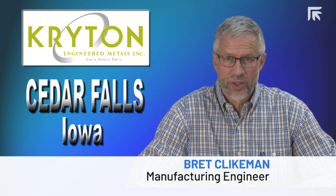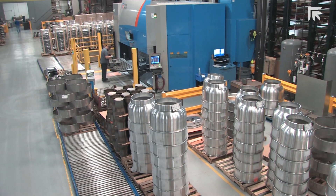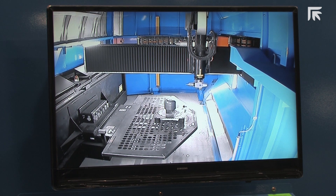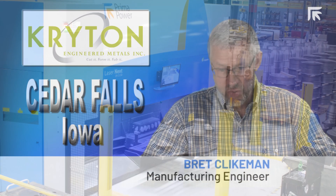Prima Power provided much better training than the other companies we looked at. They included multiple visits to make sure we fully understood the capacity of the machine. We have to have our machine running or the train stops. So we talked to current Prima Power customers and asked about the service. Their comments matched what Prima Power was telling us, and it also matches our current experience with them as well.